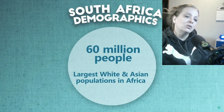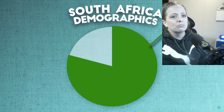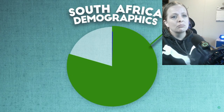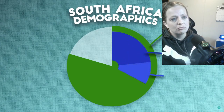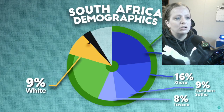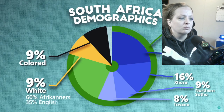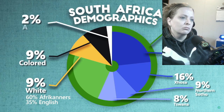South Africa is very diverse in terms of ethnolinguistic people groups. The country has about 60 million people and has the largest white and Asian populations and percentages per population in all of Africa. It's made up predominantly of black Africans at about 80%, with Zulus and Xhosa being the largest groups at about 23% and 16%, followed by Northern Sotho and Tswana at about 9% and 8%. For the remaining 20%, white South Africans and coloreds have almost identical populations at around 9% each — about 60% of white South Africans are Afrikaners and 35% are English. The rest of the population is mostly Asian — Indians, Malays, Chinese, and so on.